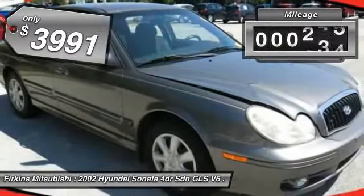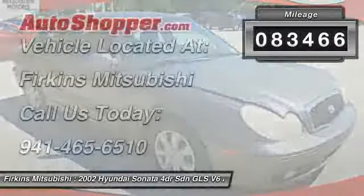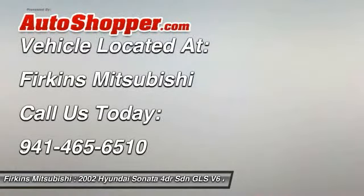This vehicle has less than 85,000 miles. Wouldn't you look great in this vehicle? Stop in today and see for yourself.